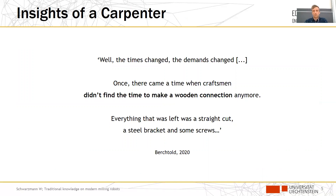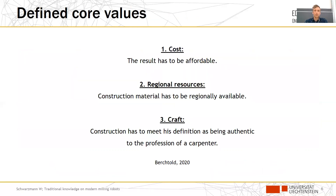According to Richard Sennett, the work of craftsmen has a deeper motivation than just providing a product ordered by a client. To meet this deeper motivation, three core values had to be fulfilled for Berchtold: first, cost — the result has to be affordable; second, regional resources — construction material has to be regionally available; and third, craft — the construction has to meet his definition of being authentic to the profession of a carpenter.